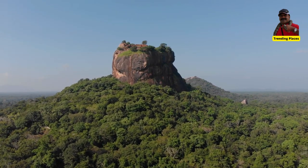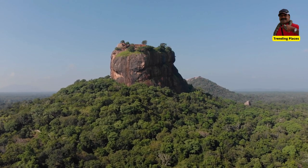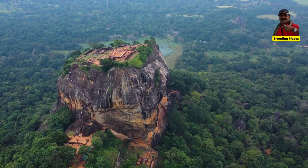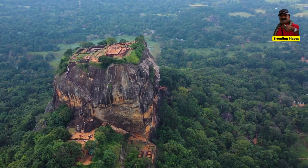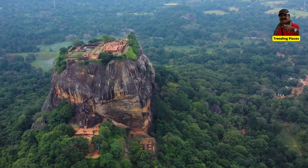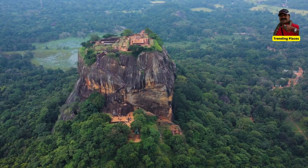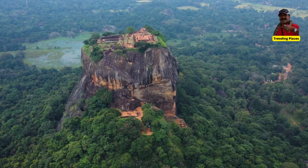Prepare yourself for a little challenge and conquer the 1200 plus steps to the top of the Lion Rock. Don't get scared — this is an absolute must do in Sri Lanka. The climb is marked with good paths and stairs.